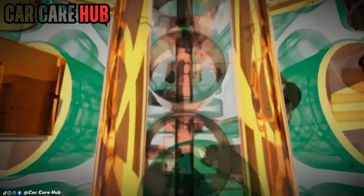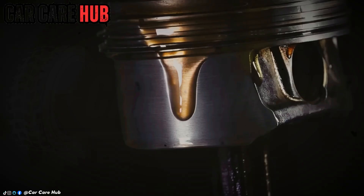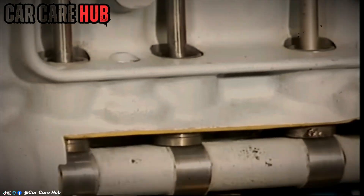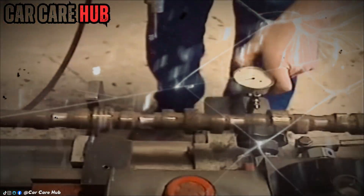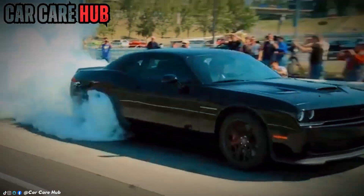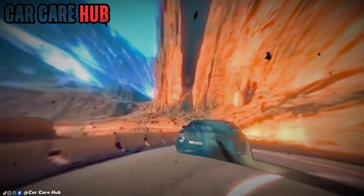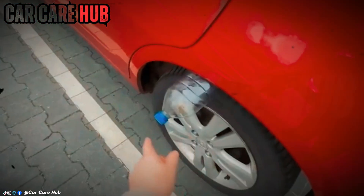There you have it — eight silent killers that happen after the work is supposedly done. This isn't just maintenance; it's the art of preservation. Which one of these mistakes have you been making? Let me know your car's make and model below. And if you think choosing the right oil is simple, you need to see what's on screen right now — the real data on modern oil weights is about to change everything you think you know.